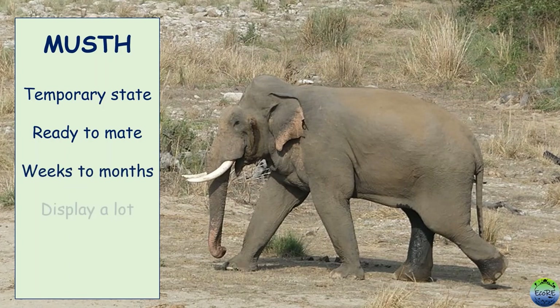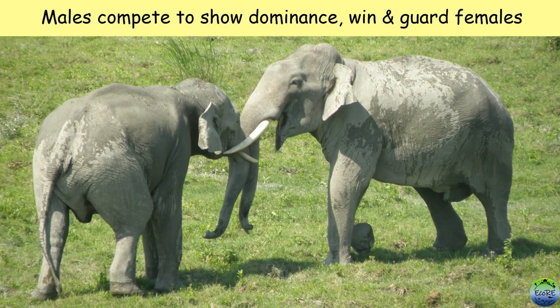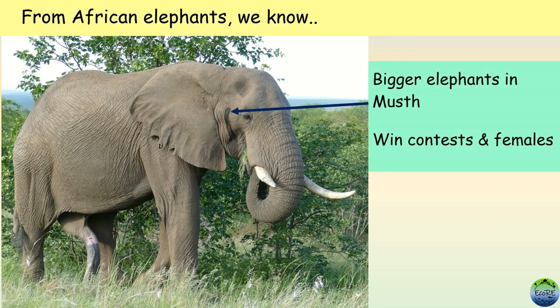During this time, males show their dominance by displaying a lot and they show a sharp increase in testosterone hormone. When in must, an oily liquid secreted by the temporal gland runs down a male's cheek — one of the ways by which we can identify an elephant in must. In must or not, males compete with other males to show their dominance and to win and guard females. Studies on African elephants have shown that bigger elephants in must are most likely to win competitions and females, but the role of tusks is still unknown.